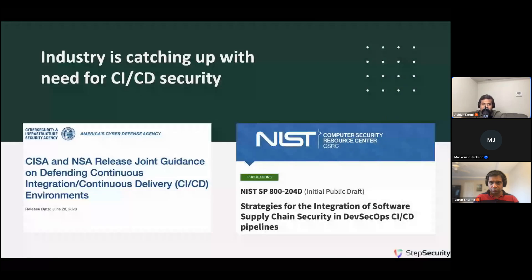The industry realizes the need to protect CI/CD security and we're catching up. Two examples: CISA (Cybersecurity and Infrastructure Security Agency) and NSA (National Security Agency) recently released joint guidance on defending CI/CD environments. NIST, another US government agency, has started drafting guidelines for CI/CD security. Industry regulatory bodies such as CIS have also started including CI/CD security requirements in their benchmarks.